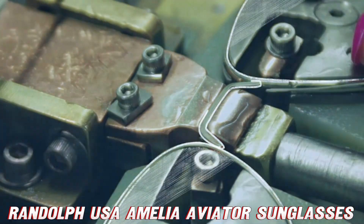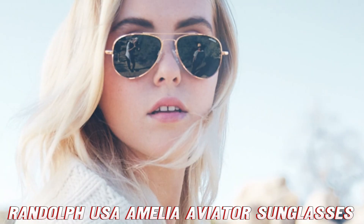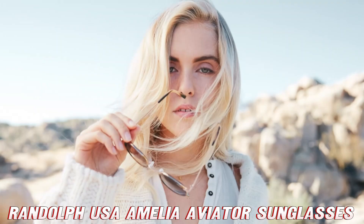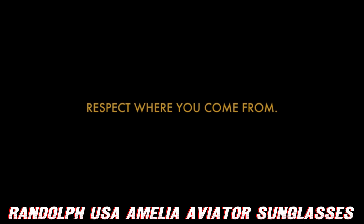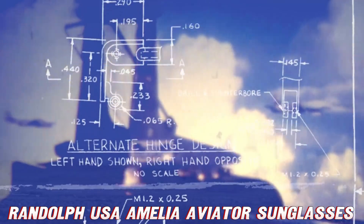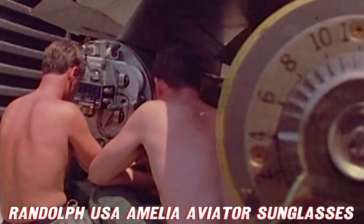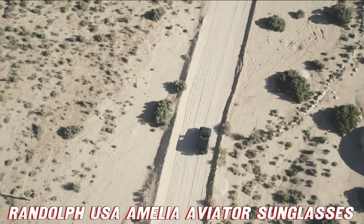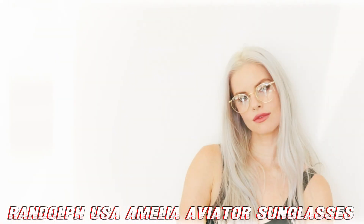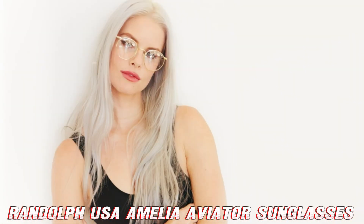Now, you might be wondering, why aren't these sunglasses polarized? Isn't that like selling a fish without fins? Hold your horses, sunseekers. While polarized lenses are great for reducing glare, non-polarized lenses have their own superpowers. They're perfect for reading LCD screens without distortion, which means you can check your phone for those all-important selfies without taking off your shades. Plus, they give you a clearer view of potential hazards on reflective surfaces.